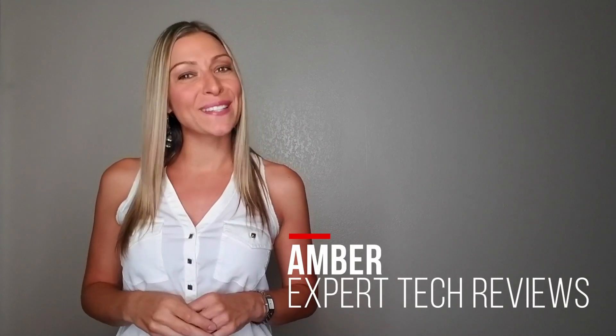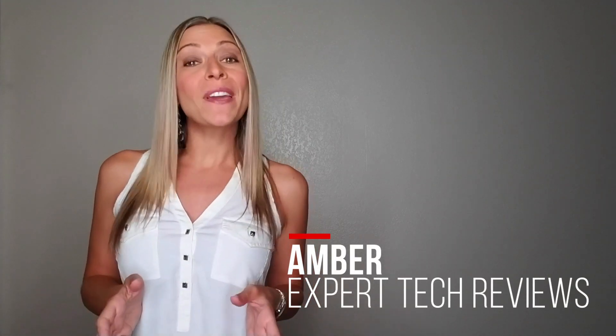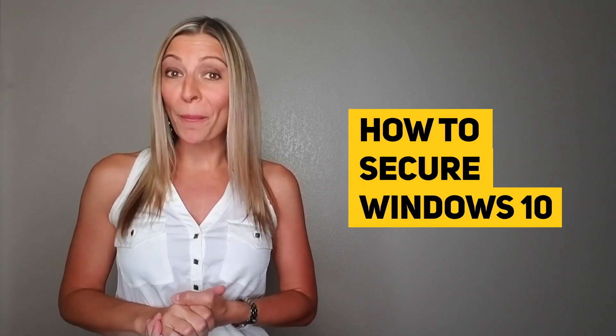Hi guys, it's Amber here with a little something different for you today. We're going to be covering how to secure your Windows 10 operating system to deter hackers and keep your identity safe.